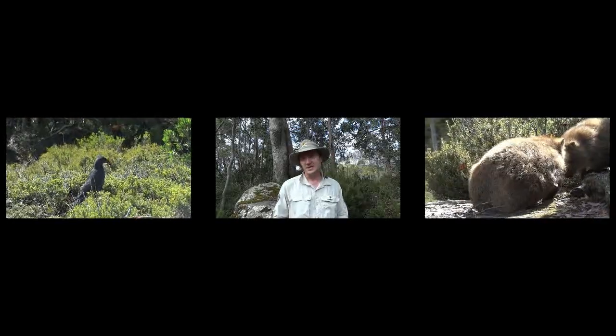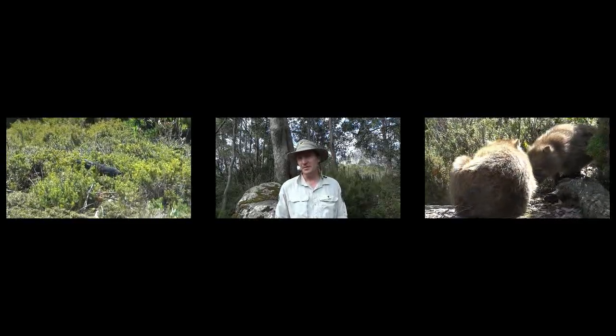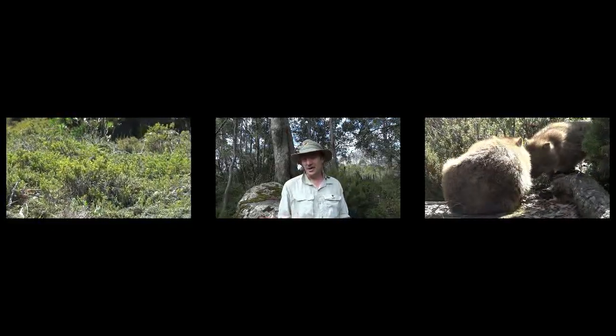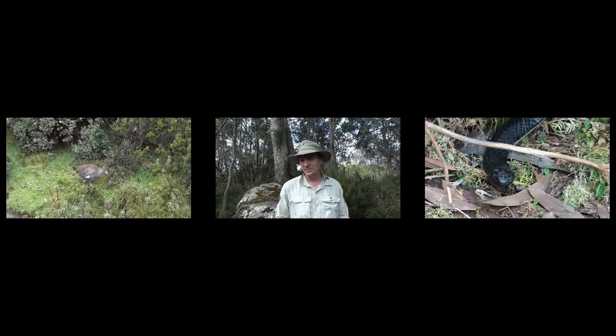I think you can see ten of Tasmania's endemic birds within the park. We've also got two snakes within the park — the tiger snake and the white-lipped whip snake.